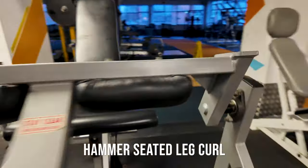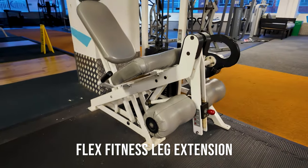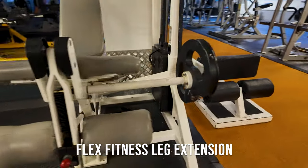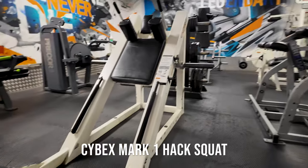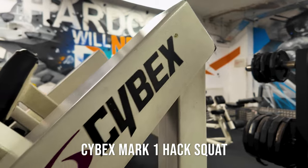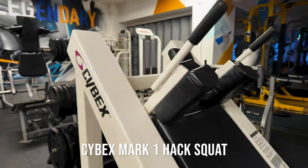We have a Hammer Strength seated leg curl — plate loaded. And a Flex leg extension which came last year — probably 25-plus years old but a great addition to the gym. I actually imported this from California, from Savage Iron Company. And the OG Cybex hack squat — a rare, iconic piece. I've been offered a lot of money for this but unfortunately it's not for sale. Even though I don't really hack squat anymore, it's a rare piece from the original gym — it's not going anywhere.